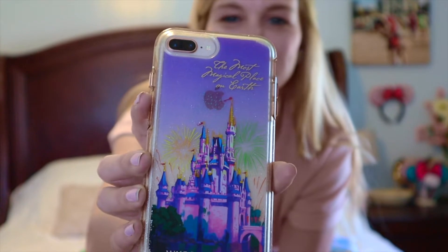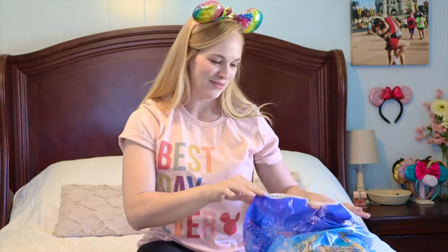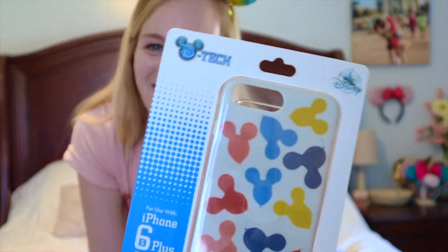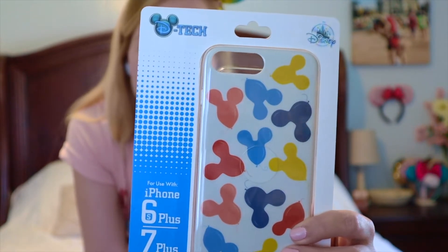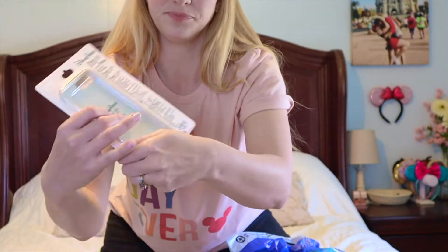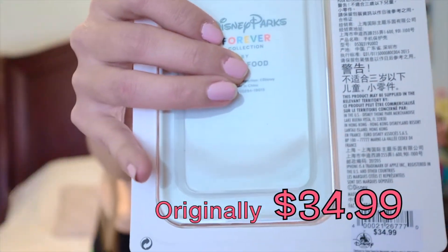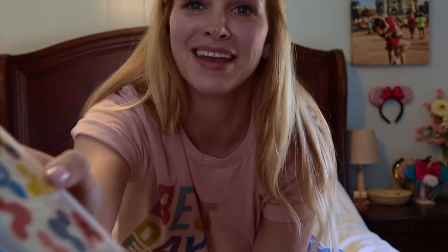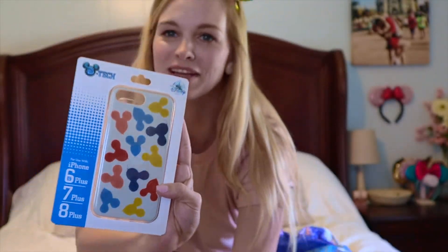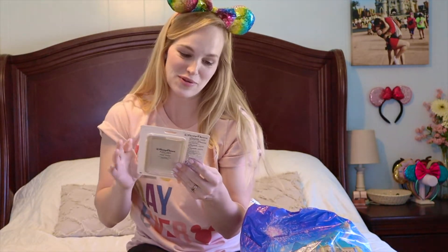I also found a backup case — this is the Disney Parks iPhone case, part of the Forever Collection by Junk Food. This thing was also $7.99, originally $34.99, and look at the adorable little Mickey balloons! I love this so much — not only is it a backup case, it has Mickey balloons on it.